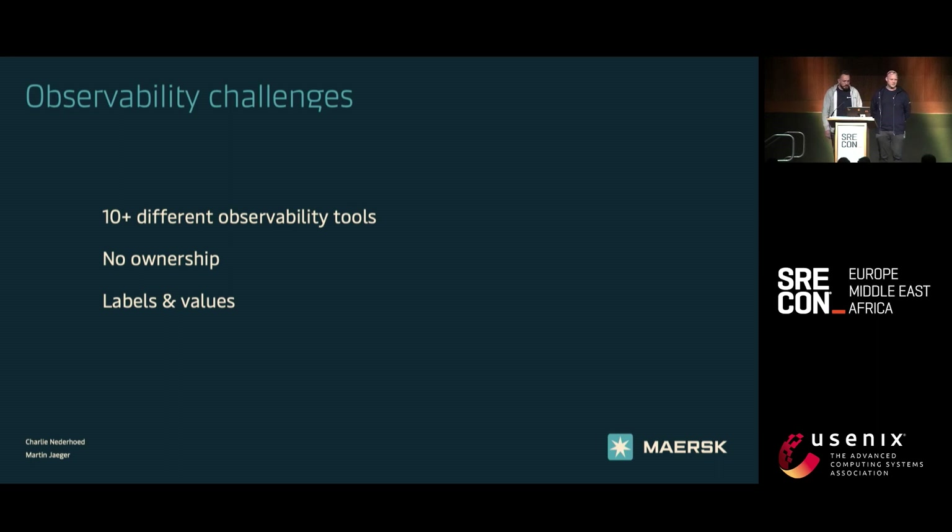Within Maersk we have about 300 plus engineers and we try to give a lot of freedom to them, but it has a downside. Every engineer, every team wants to have their own tools, which resulted in ten different observability tools within Maersk, meaning that every team had their own tool, own way of querying, getting data, own contracts, own costs, et cetera.